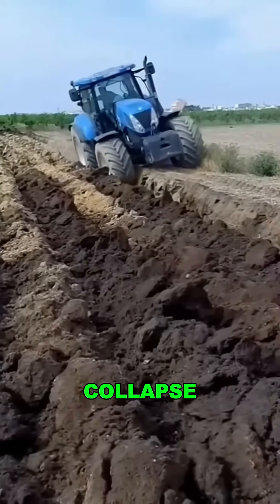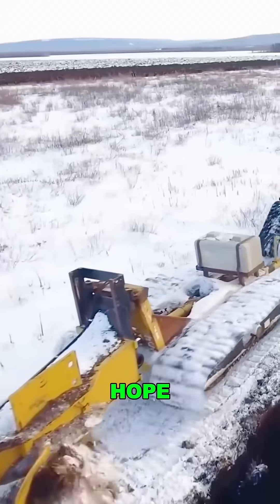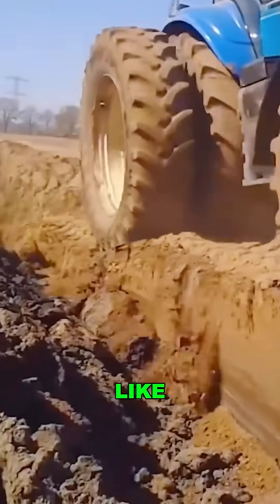For lands on the brink of collapse, this machine is the last hope. So tell me — would you dare drive a monster like this?